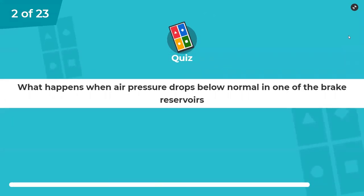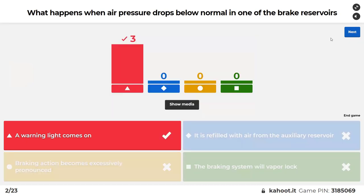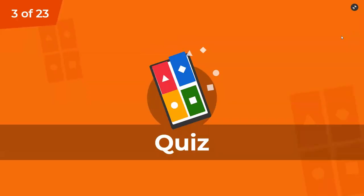What happens when air pressure drops below normal in one of the brake reservoirs? A warning light comes on, it's refilled with air from an auxiliary reservoir, braking action becomes excessively pronounced, or the braking system will vapor lock. When you lose air, you get a buzz and a light — not that one that was in the picture, but you get a buzz and a light.